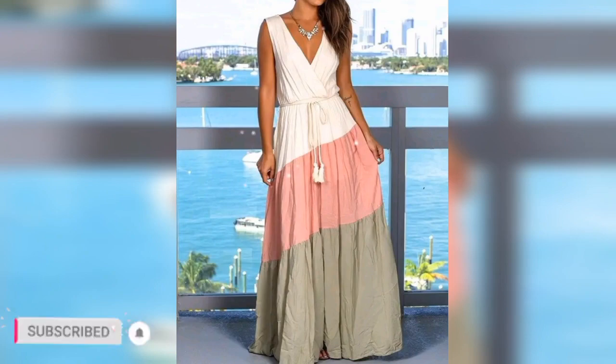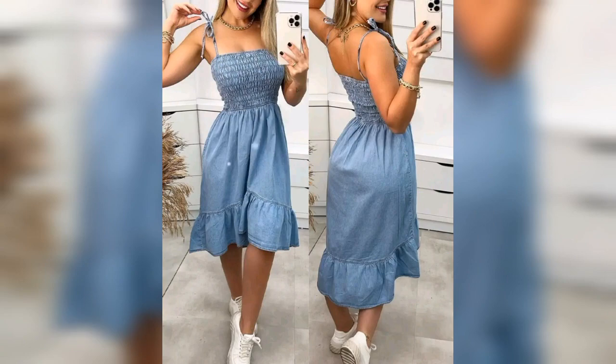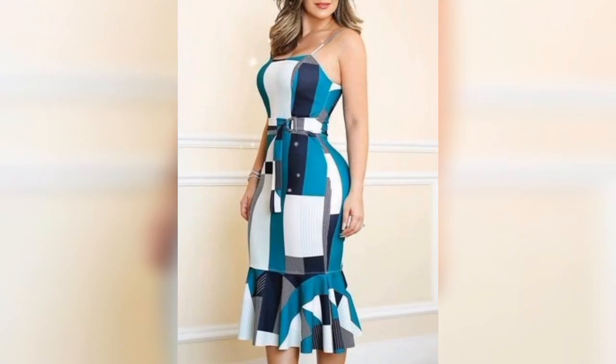Sleeveless dresses are often worn for formal events, Fridays, weddings, and other special occasions. They are also a popular choice for summer fashion as they provide comfort and allow for better airflow in hot weather.